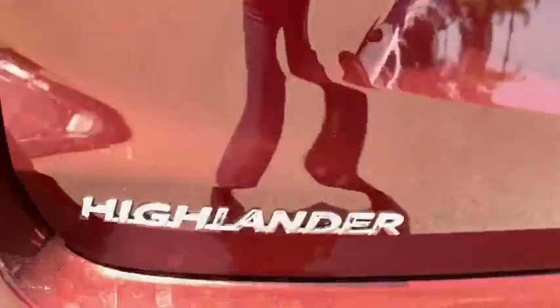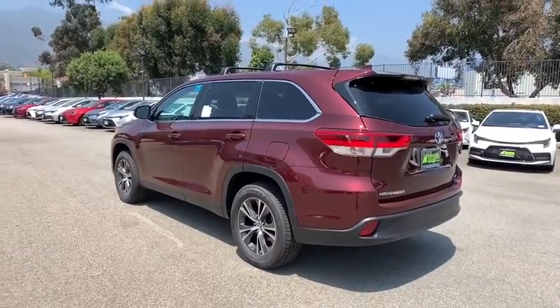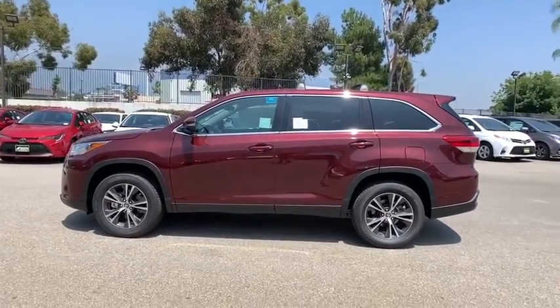Here are some of this vehicle's great options: anti-lock braking system, power liftgate, lane departure warning, stability control, traction control, keyless entry, steering wheel audio controls, backup camera.